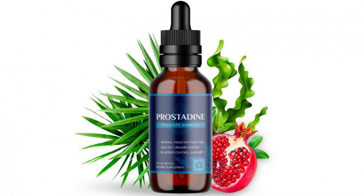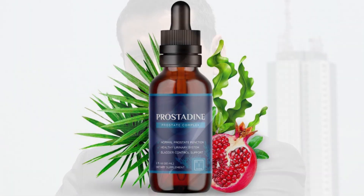One of the things I love about Prostadine is how easy it is to take. I just take 2-3 drops a day and that's it. The results have been fantastic and I no longer have to worry about prostate discomfort. In fact, I feel like I have a new lease on life and I can now enjoy a more active lifestyle without any worries.